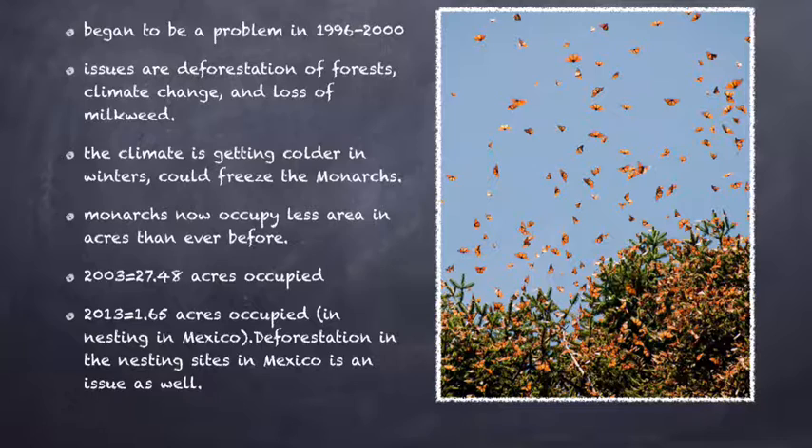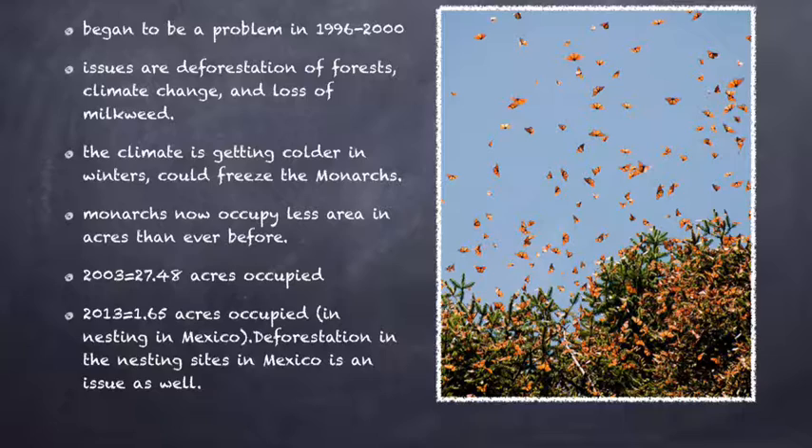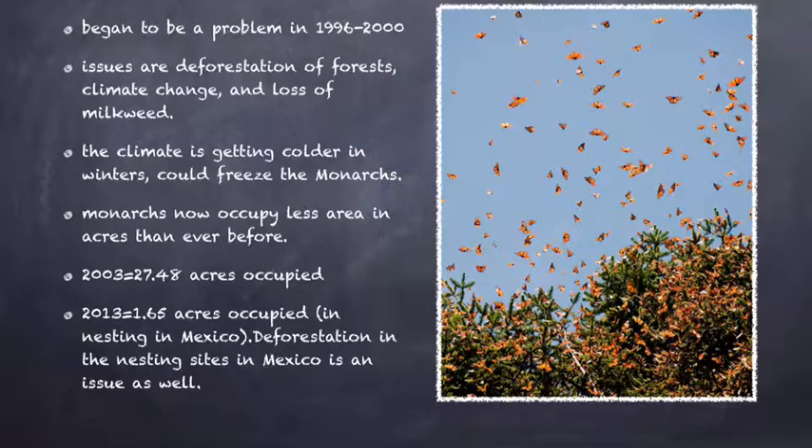The last thing affecting the decline of population is the loss of milkweed. Without this vital plant, monarch butterflies would not even exist. They lay their eggs on it, the caterpillars feed on it, and even make their chrysalises on them. Milkweed is one of the only plants that the monarch butterfly can eat.